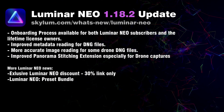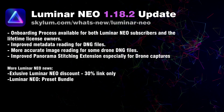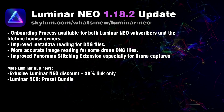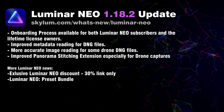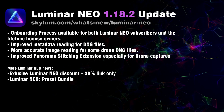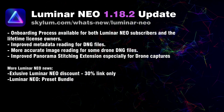Skylum also mentioned they increased the overall stability of the app with more enjoyable use of presets and syncing adjustments. As always, they also caught several bugs and fixed them. If you want to go through the full list of improvements, you can jump to the Skylum website at skylum.com/whats-new/luminar-neo.